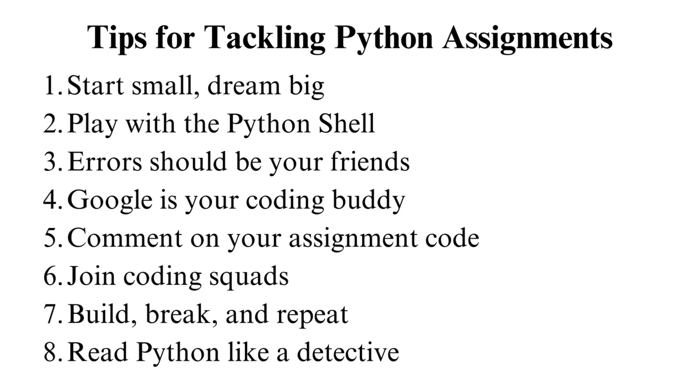Google is your coding buddy: stuck on something, Google it. There's a good chance someone else faced the same challenge on Stack Overflow. There are also numerous other sources for your Python homework answers. Comment on your assignment code: imagine you're leaving notes for your future self. Commenting helps you remember what each piece of code does. Join coding squads: you don't have to code alone. Join coding clubs or online communities. Share your wins and challenges.